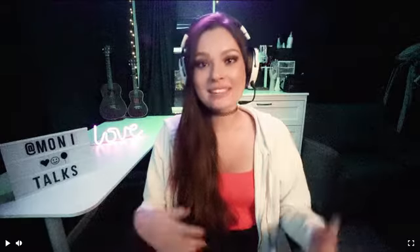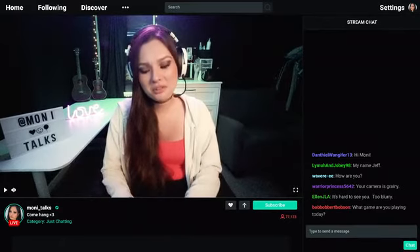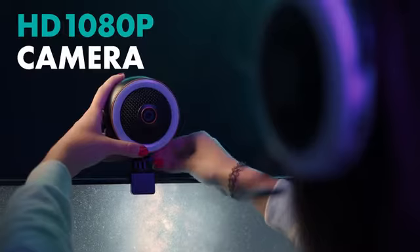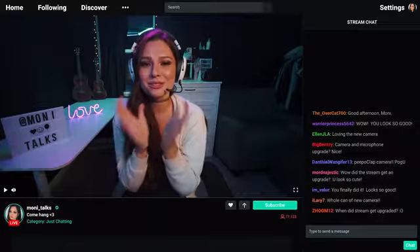Bad picture quality should be a thing of the past. Sadly, grainy feeds and pixelated images are all too common in our chat rooms. Motion blur and video lagging can disrupt even the best streams. Reinvent your image with the WebMic's powerful HD 1080p camera that captures video at 30 frames per second with vivid colors, clarity, and focus.